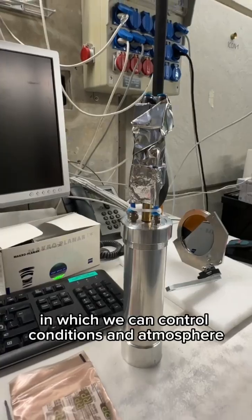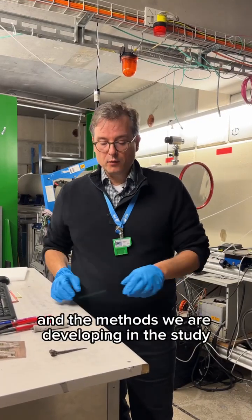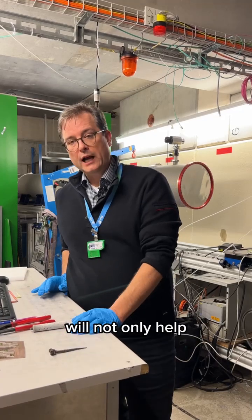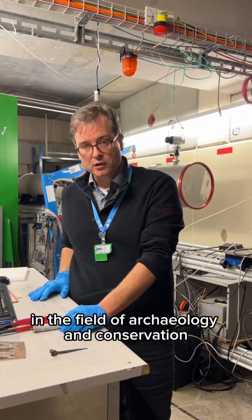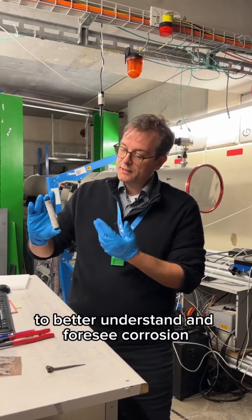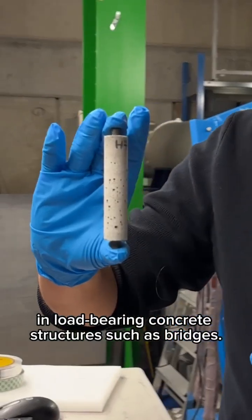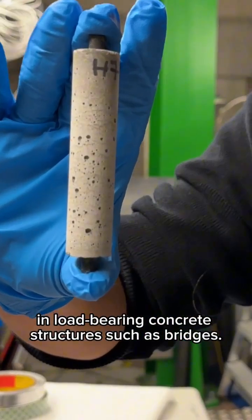in which we can control conditions and atmosphere. The results and the methods we are developing in this study will not only help in the field of archaeology and conservation, but will also help to better understand and foresee corrosion in load-bearing concrete structures such as bridges.